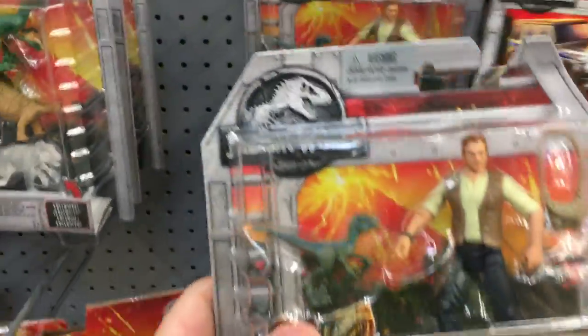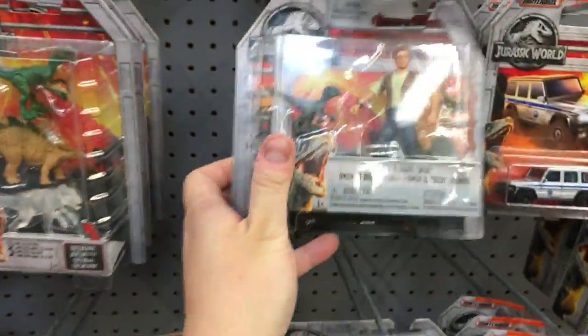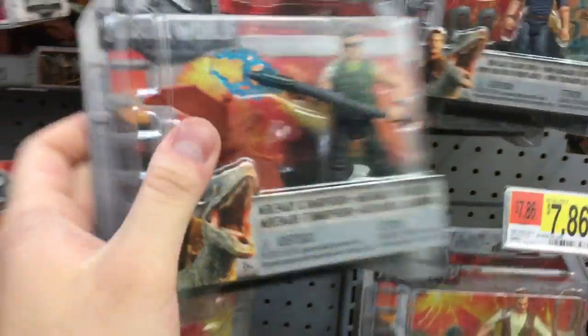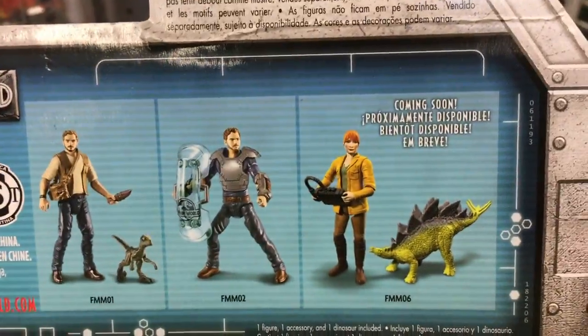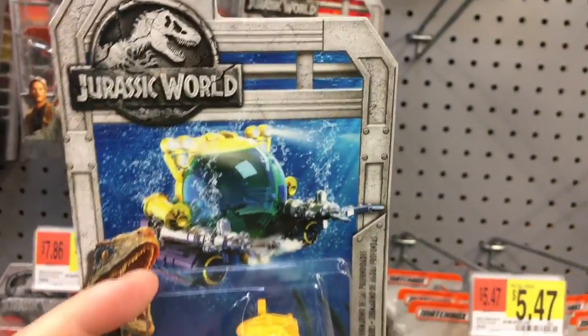We got human figures — Owen in here with baby Blue. Nice! And this one has an armored dinosaur trainer — dinosaur trainer Owen. Who's this? He's just some generic mercenary dude. Coming soon we've got a Bryce Dallas Howard action figure.